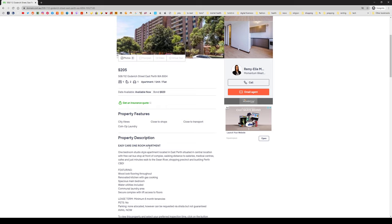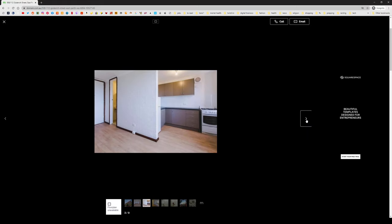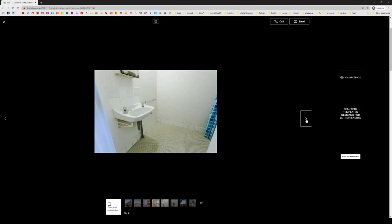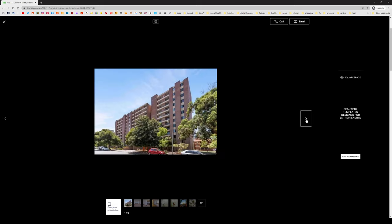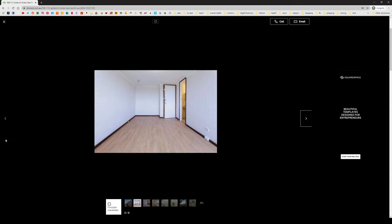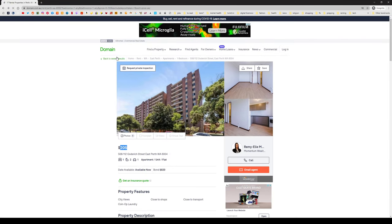Easy care one-room apartment. Wood-look floor — that's good. Renovated kitchen — okay, that's good. They've got water utility included — that's good. Minimum six months, no pets — that's not a problem. Let's look at the photos. See, that's alright, that's good. Where's the picture of the toilet? I'm not sure about that wooden type thing. I don't know — the toilet is kind of like... I don't know. The high-rise thing and the toilet — I'm not really a fan.